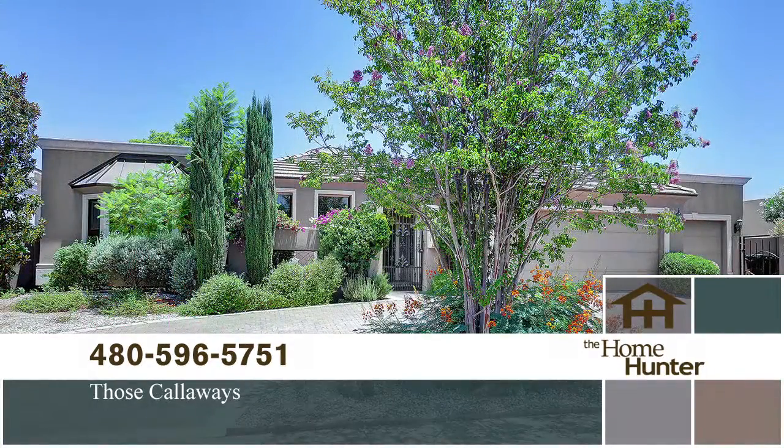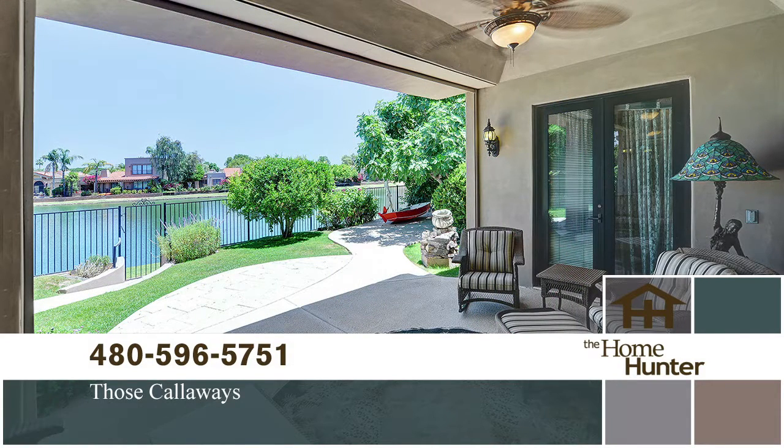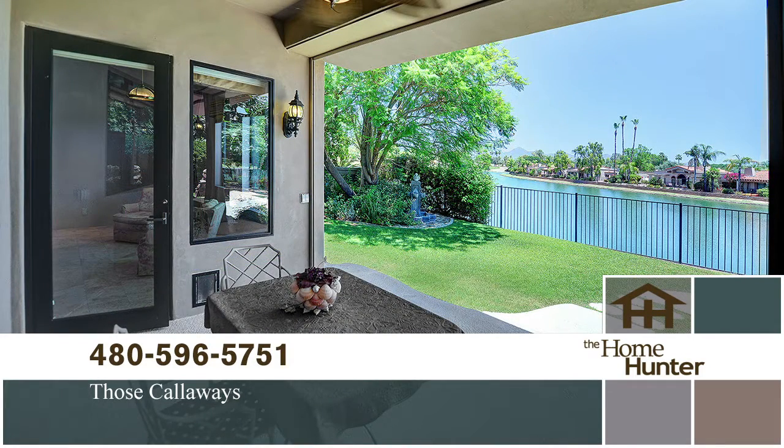We have an amazing open house that you need to go to today. We have Brian Hayes and Joseph Calloway from Those Calloways. They have a gorgeous waterfront property in McCormick Ranch. It is so beautiful in the neighborhood, and The Islands is one of the premier neighborhoods in there. This home has probably the best curb appeal that you'll ever see. It's amazing. The home itself is over 4,000 square feet.